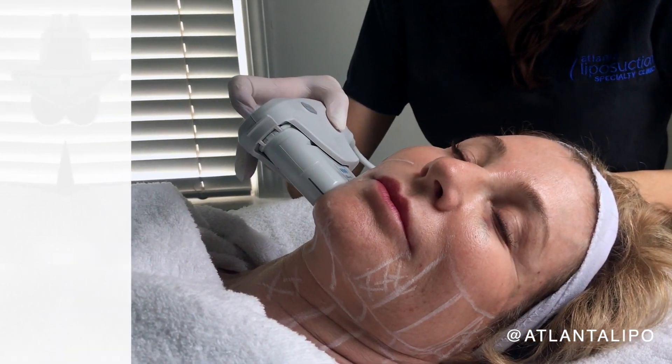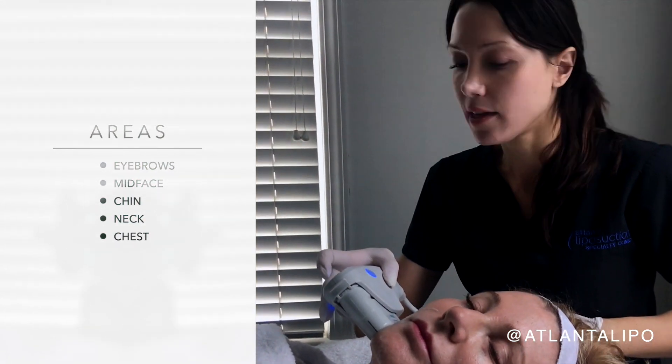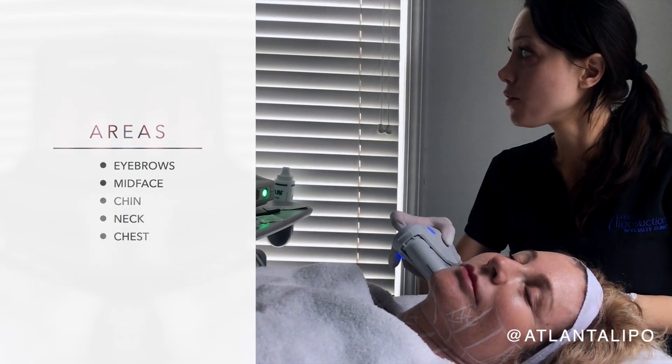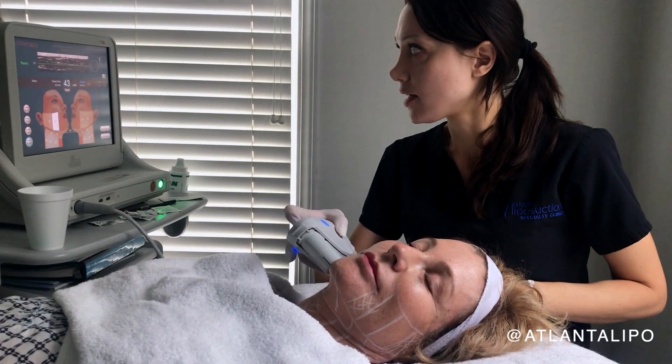You can use this on the eyebrows, the mid-face as shown here — it really helps to lift and prevent jowling — as well as the chin, the neck, and the chest.